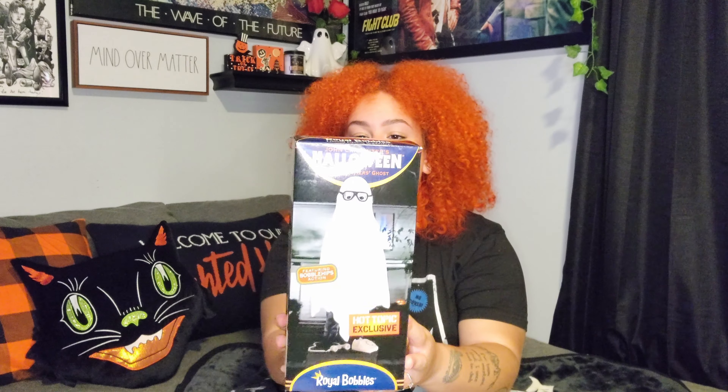I'm constantly ordering from Hot Topic, so it's not unheard of that I'd find Halloween stuff there too. I found a really cool bobblehead from Royal Bobbles — it's from John Carpenter's Halloween and is Michael Myers dressed as a ghost. This was $34.90. I haven't taken it out of the box yet, but you'll definitely see it in my next decor video.